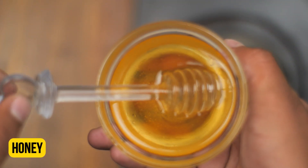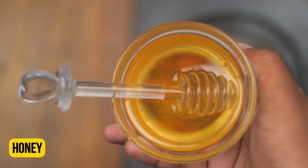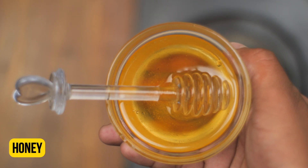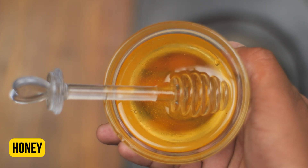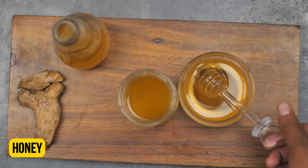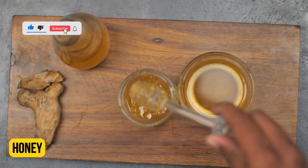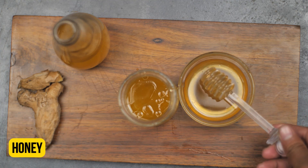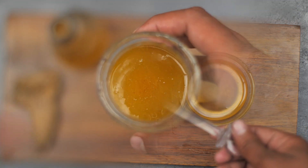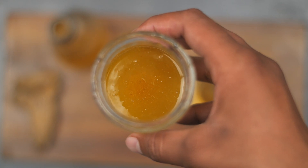Our last ingredient is honey. The antibacterial and anti-inflammatory properties of honey can speed up your recovery from gastritis while reducing the duration of its symptoms. Add a small amount of honey, mix well, and drink the solution. You may drink this one to two times daily.